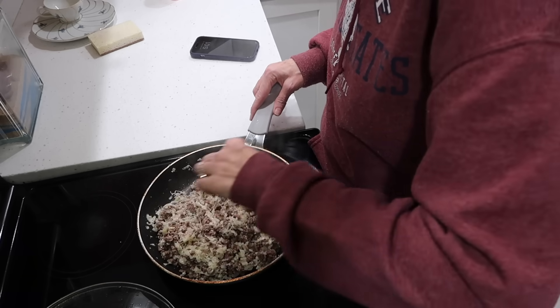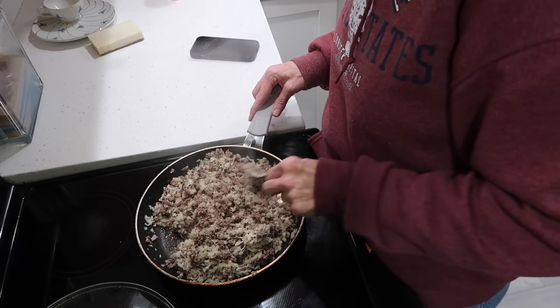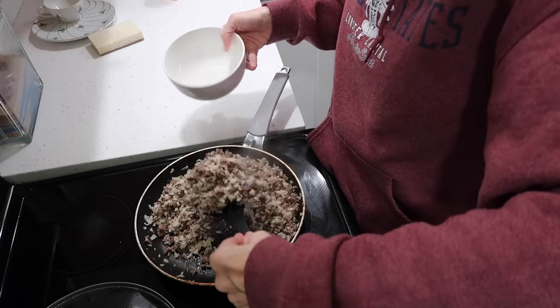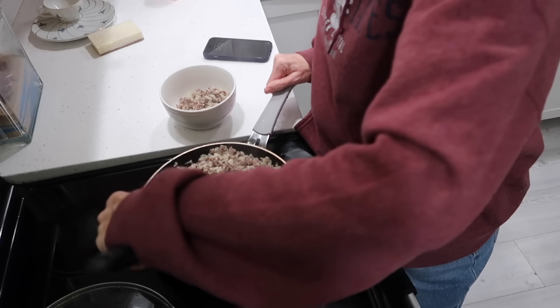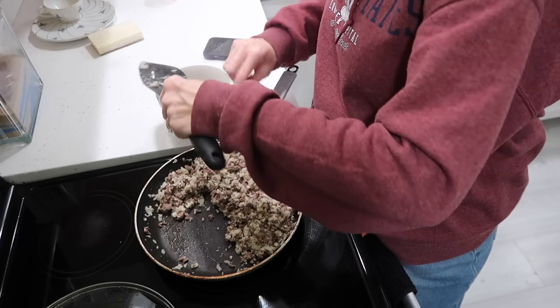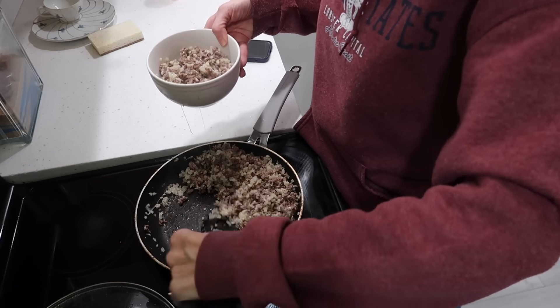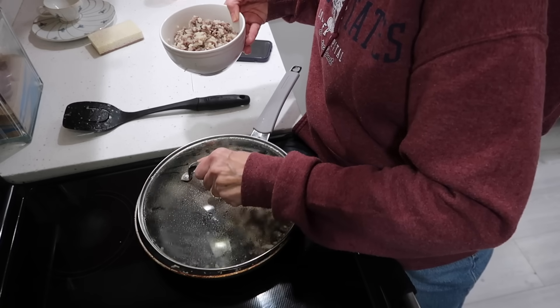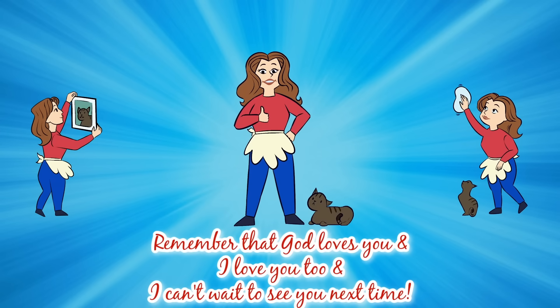An optional ingredient is two tablespoons of fresh chopped parsley — I didn't have that in the house so I didn't use it. This was for two servings, so my husband and I split it between us. I felt like this recipe was very filling and definitely a quick and easy recipe that's great for weeknights. I really did like it and I hope you try it — let me know what you think. That's it for today. Remember, as always, that God loves you and I love you too, and I can't wait to see you next time.